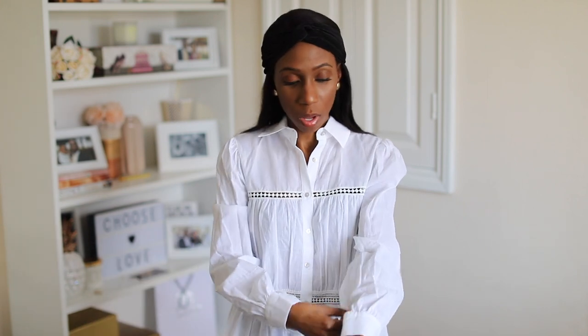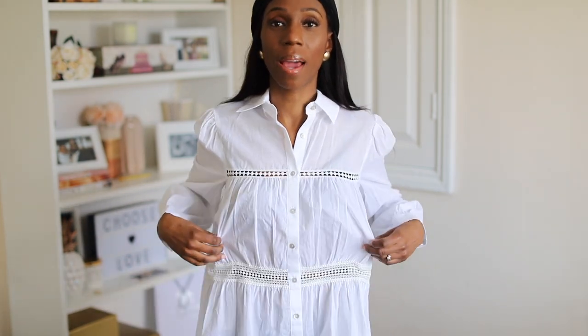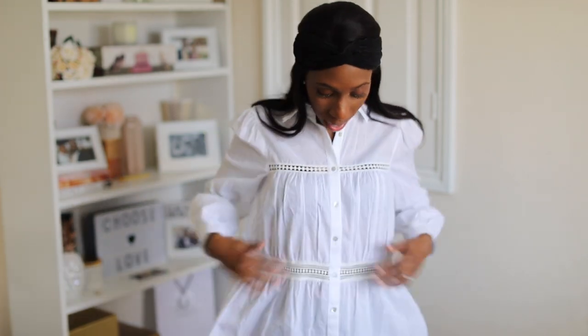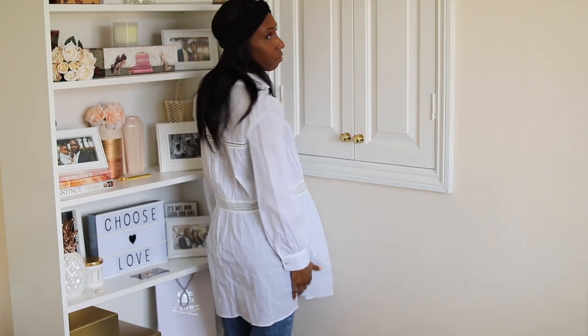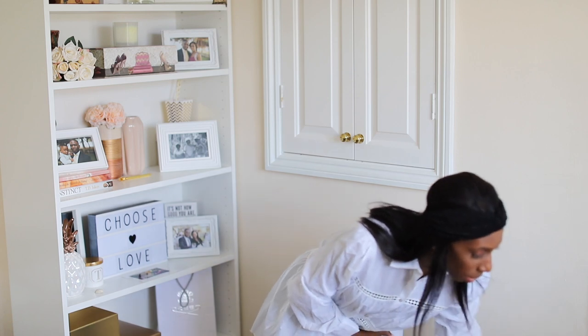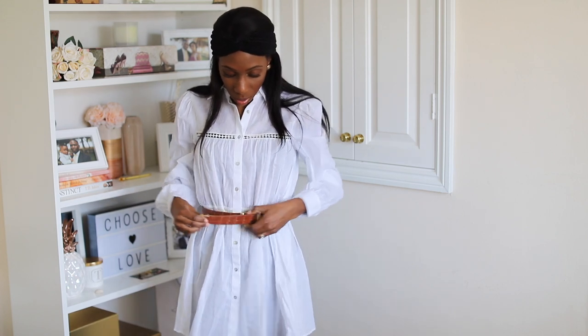This is the second top from Zara. It's a lot more sheer than the first — for the price I'm not sure about it because I feel like I might have to wear a top under it. I do like the detailing, but again it's this whole oversized bagginess I'm running away from. If I keep this I might have to belt it as well, but it definitely covers the bum. You could actually wear either of these shirts as a dress in summer.